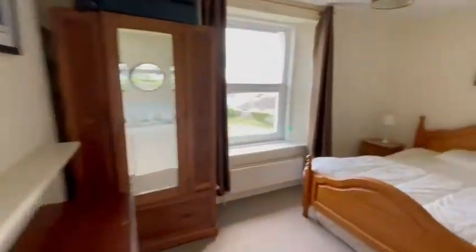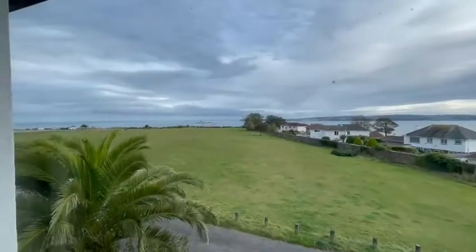And that's number three Coast Guard Cottages, Daddy Hole Plain in Torquay, Devon — South Devon. There's that view again. Outstanding.